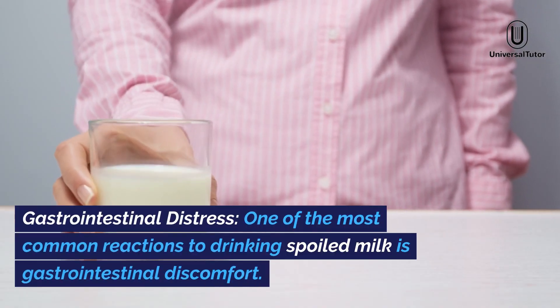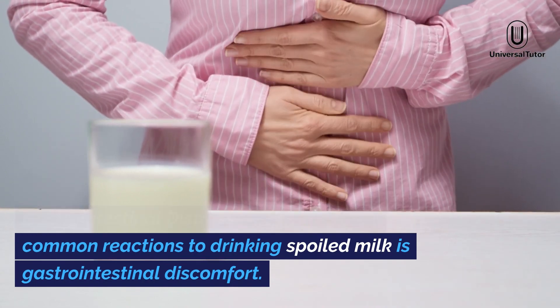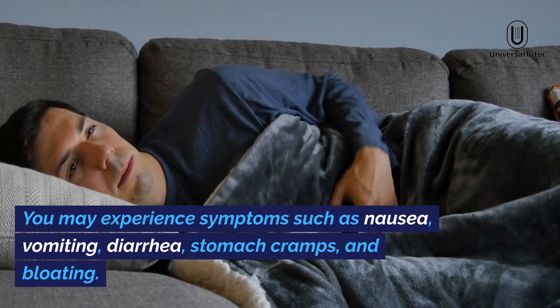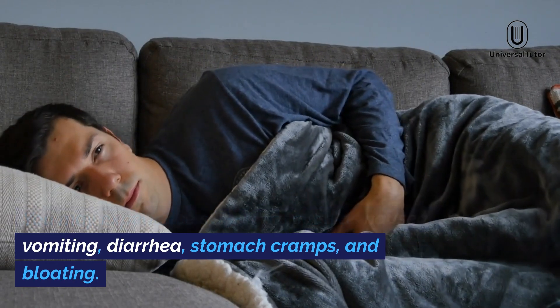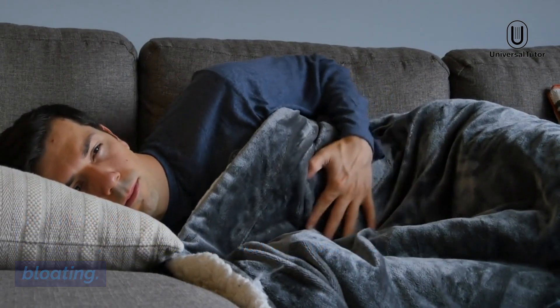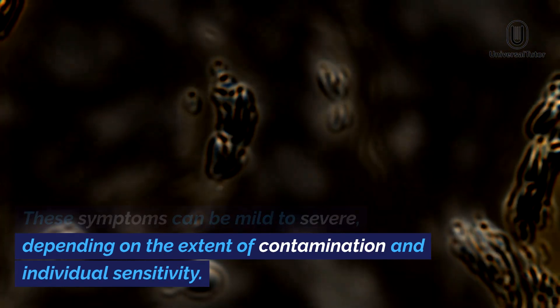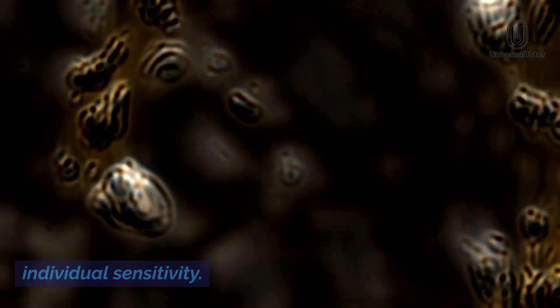Gastrointestinal distress. One of the most common reactions to drinking spoiled milk is gastrointestinal discomfort. You may experience symptoms such as nausea, vomiting, diarrhea, stomach cramps, and bloating. These symptoms can be mild to severe, depending on the extent of contamination and individual sensitivity.